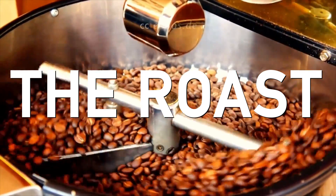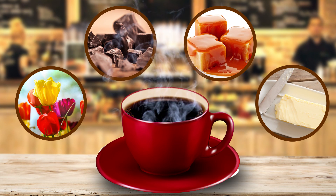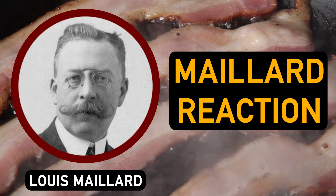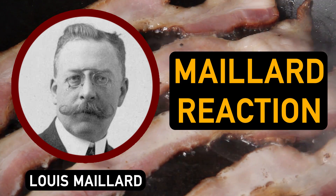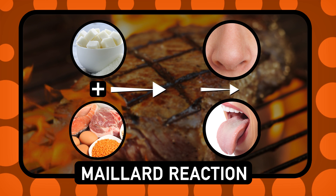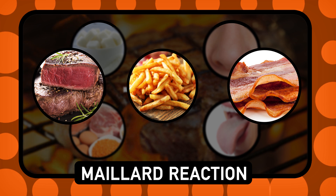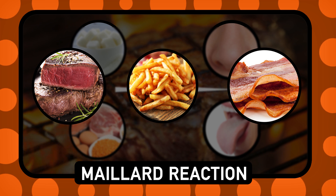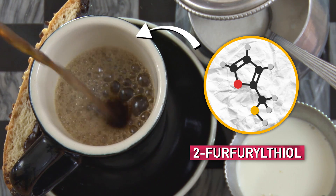Roasting coffee beans draws out flavors like floral notes, chocolate, and more in a multi-step heat-related process. First, there's the Maillard reaction, which may be the world's most delicious chemical reaction. During this reaction, sugars and proteins react to form aroma and flavor compounds. Maillard chemistry is partially to thank for the great smelling, browning, and flavor of other foods like steak, fries, and of course bacon. It also creates a lot of compounds in coffee, including 2-furfuryl-thiol, which gives coffee its delicious roasted flavor.